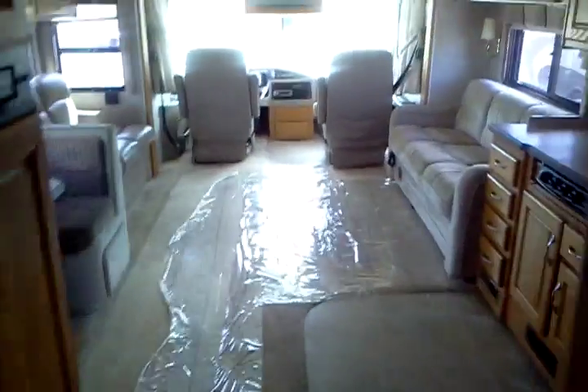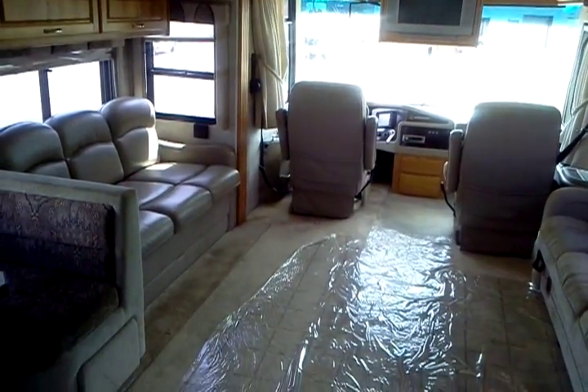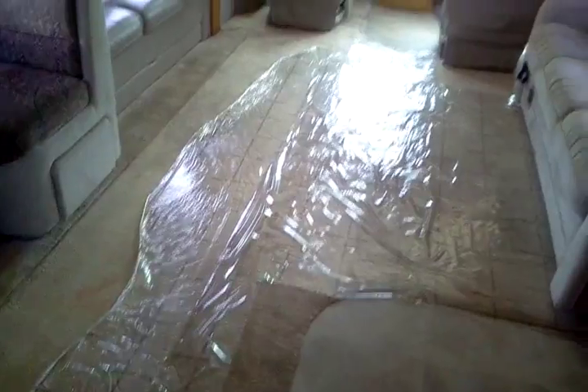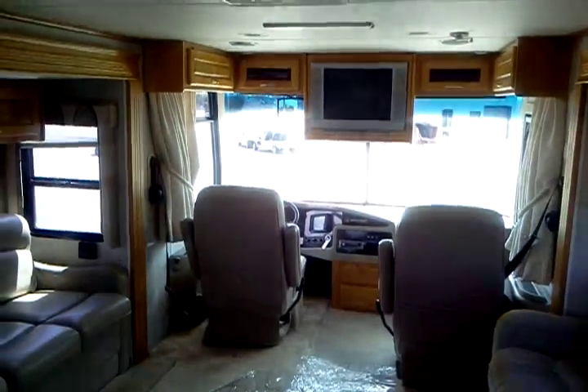Lots of drawers and cabinets. There's your wardrobe and TV. So as you can see, there's lots of room with the four slides, and it's really clean and spacious at a great price.